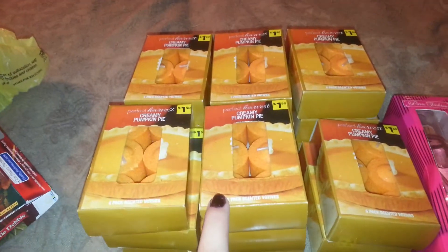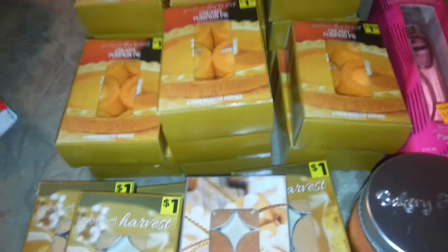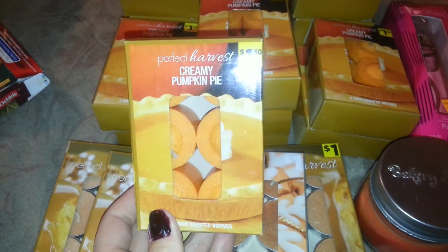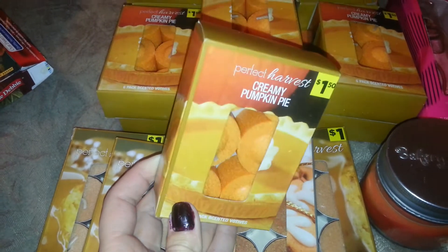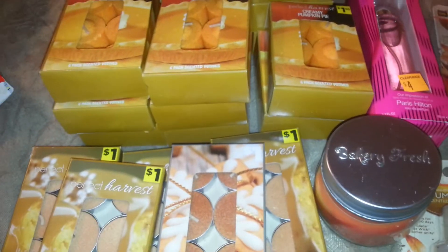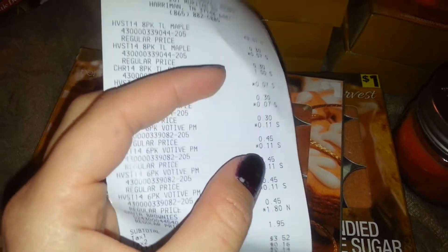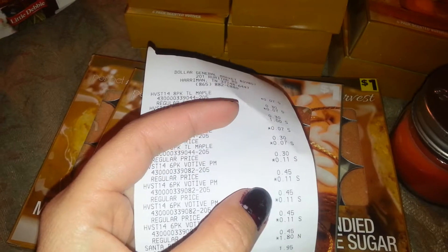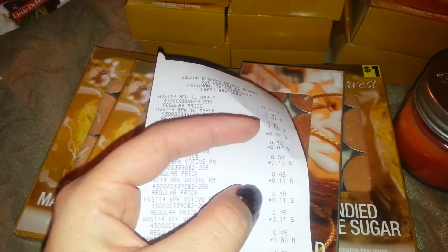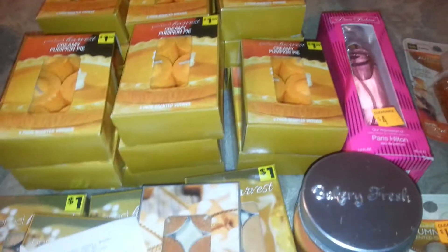I also have 17 of these in the creamy pumpkin pie scent. They smell pretty good. They're normally a dollar fifty when not on clearance, but these were 11 cents a piece. They were first marked down to 45 cents, and then you take the additional 75% off that price to get to 11 cents. So I got all 17 for 11 cents a piece - a fantastic deal.